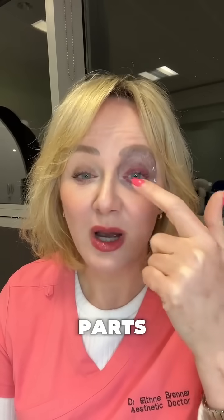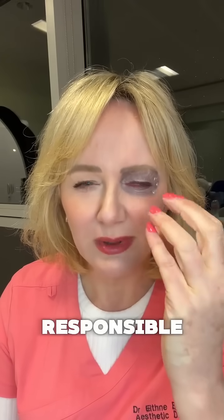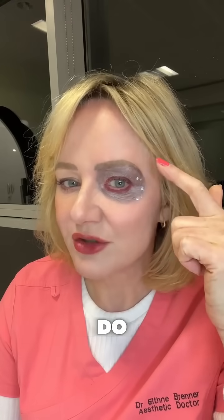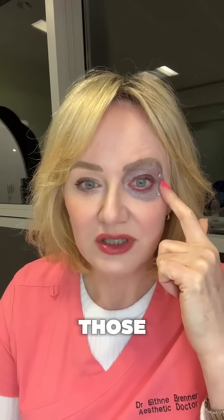The eye muscle here has two parts. The outer part is called pars orbicularis and the inner part, shown in red, is called pars palpebralis. These are responsible for closing the eye and blinking. The traditional treatment we might do with anti-wrinkle medication is along the edge here and sometimes the tail of the brow to reduce those lines.